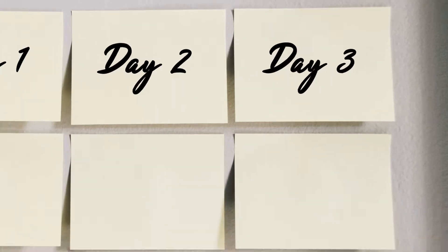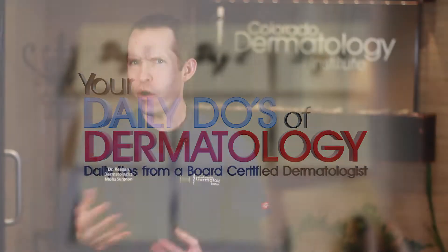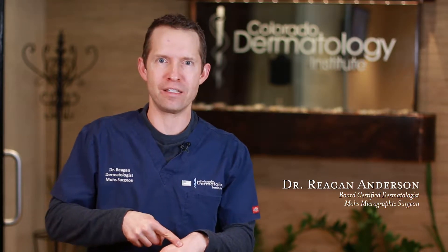Here are some more daily tips from your local dermatologist. So what's a liver spot? We've all heard this term — 'I've got a liver spot on my skin.' And it's not from eating liver, at least I don't think it is. I've never tried liver myself.